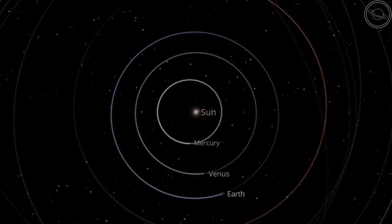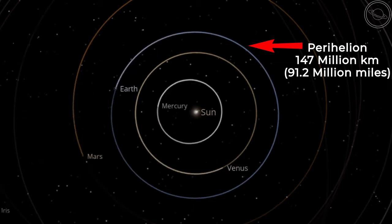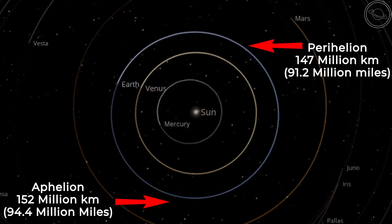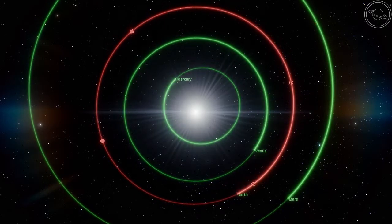At perihelion, or its closest distance to the sun, the planet is 147 million kilometers away, while at aphelion, or its furthest distance from the sun, the planet is 152 million kilometers away. But this is not what gives Earth its seasons, which is a common misconception.